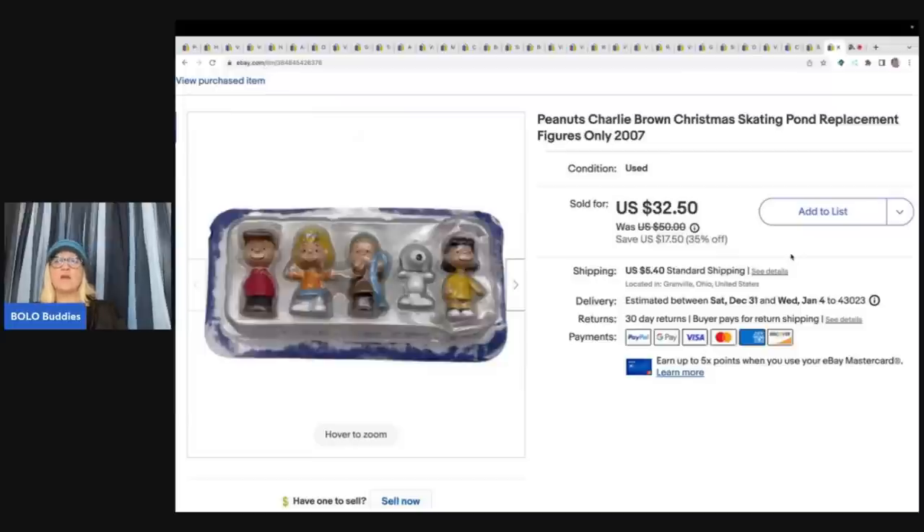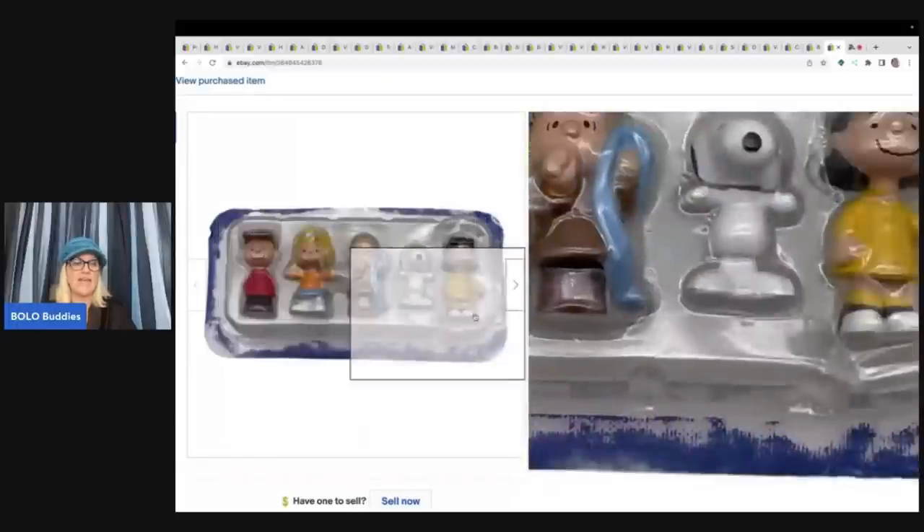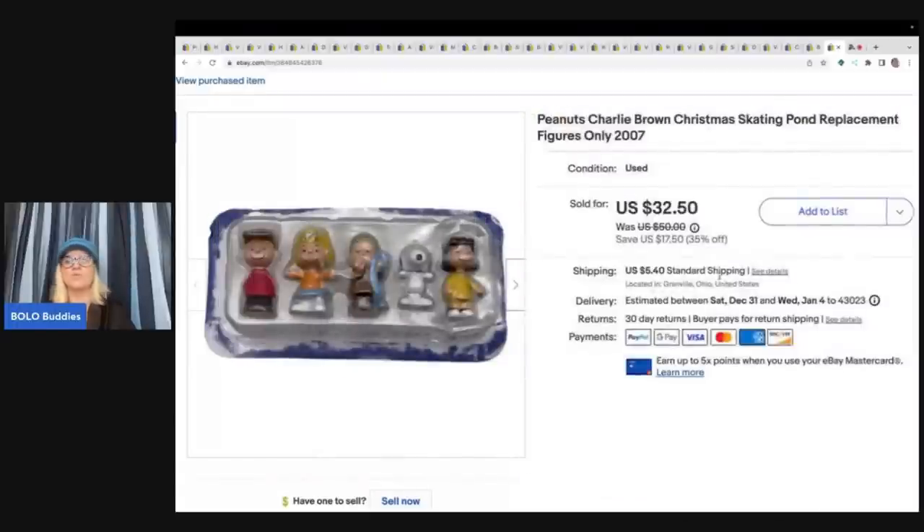The last item is from a Christmas skating pond set I found at the Goodwill bins in the box. I thought it was a big money Bolo and was super excited, but I got it home and it didn't work, so I decided to part it out. It had all of the figures in the original packaging and I ended up selling those alone for $32.50 plus shipping — it ended up being a really nice Bolo even without the full set working.